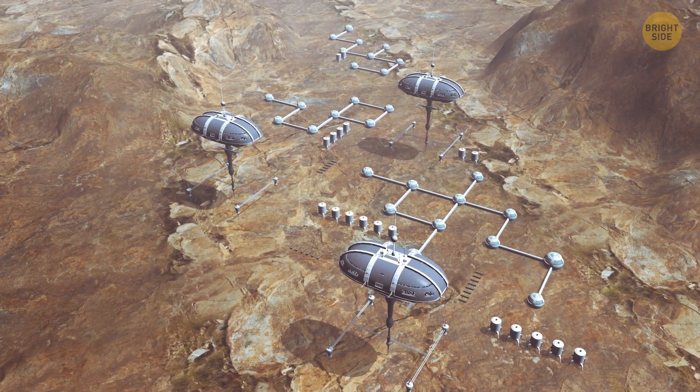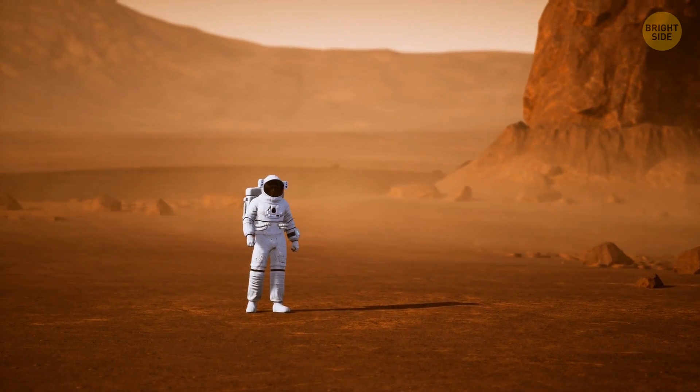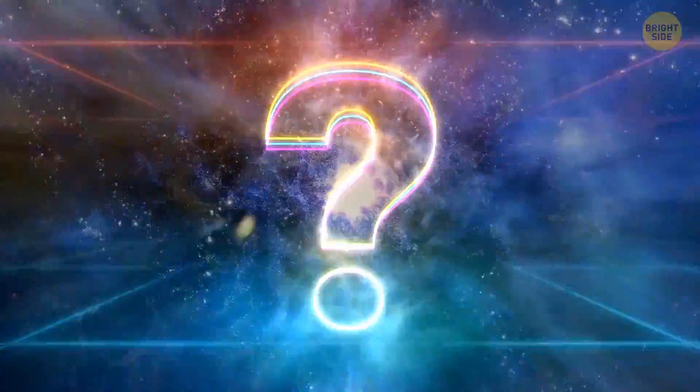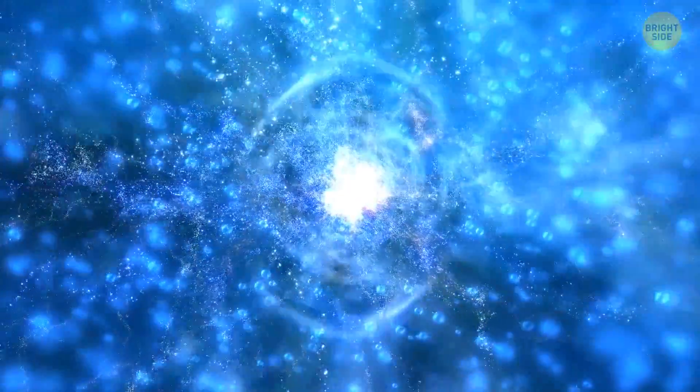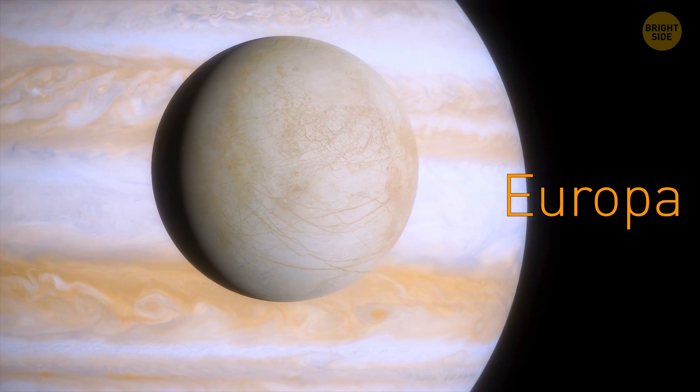Because however bad running out of water in the middle of a desert is, experiencing it on another planet sounds much more terrifying. Now, if there is water on Mars, might there be other worlds in our solar system where we can find water? Sure, let's visit some of them. We'll start with Europa, one of the largest moons of Jupiter.